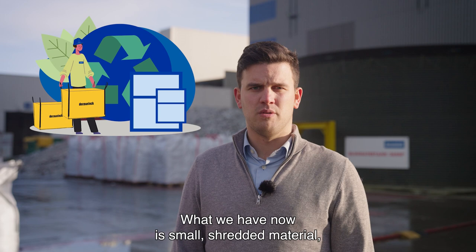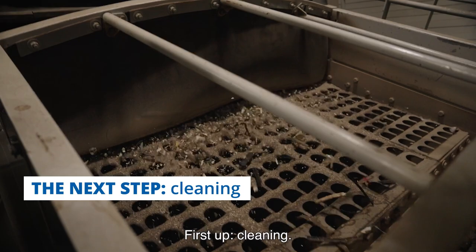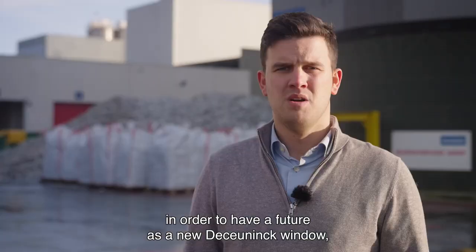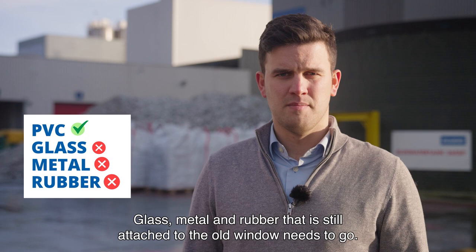What we have now is small shredded material, but there's still a lot that needs to be done before we can recycle it. First up, cleaning. The shredded material needs to be spotless in order to have a future as a new De Koenig window, meaning that all contaminations are removed. Glass, metal and rubber that is still attached to the old window needs to go.